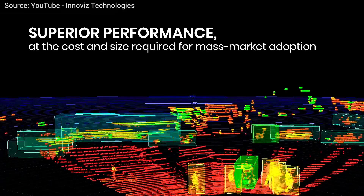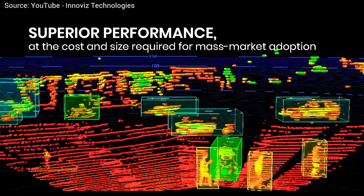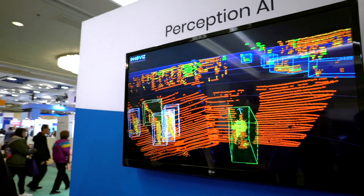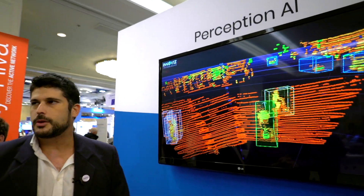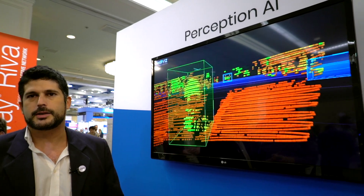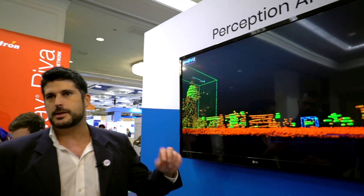This is data coming out from our LiDAR. You can see the trucks, you see the people, and here you'll see a motorcycle coming out. We use computer vision algorithms not only to provide very rich raw data, but also to classify — to say this is a person, this is a bike — in order for the car to drive more effectively.